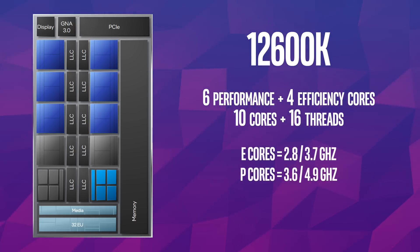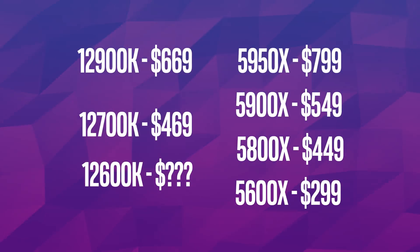The efficient cores have a base clock of 2.8 GHz with a boost of 3.7 GHz. As for the performance cores, they apparently go from 3.6 all the way up to 4.9 GHz. If the leaks are correct, its competition is not the Ryzen 5800X, because the 12600K would be priced cheaper. The leaks say the 12700K is $469 and the 5800X is $449, so those two are paired up. But at 10 cores, the 12600K is probably priced between the 5800X and the 5600X — and it doesn't really matter because it beats them both.